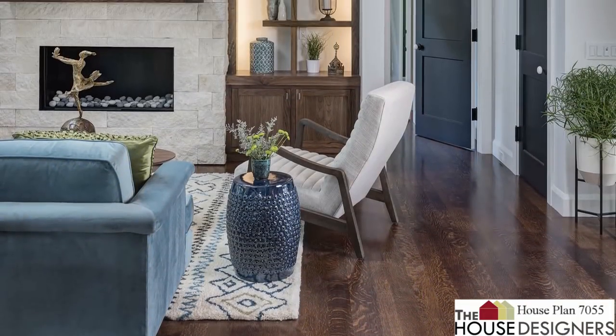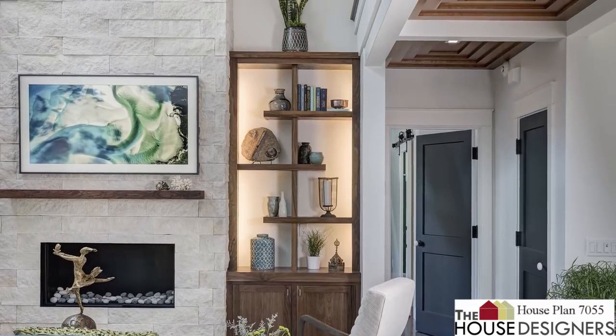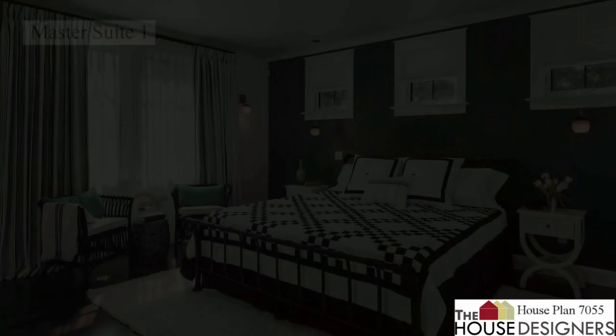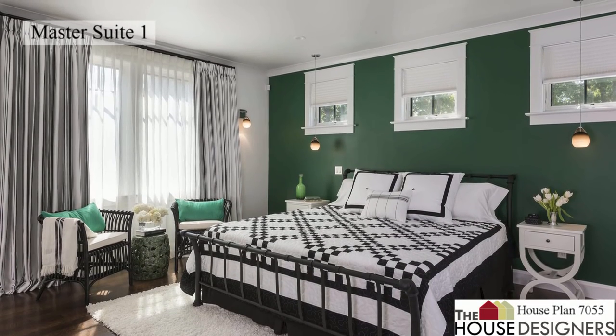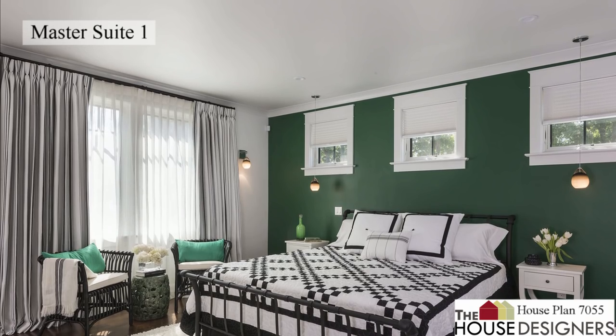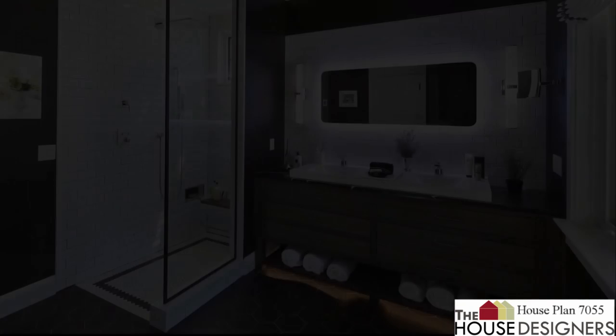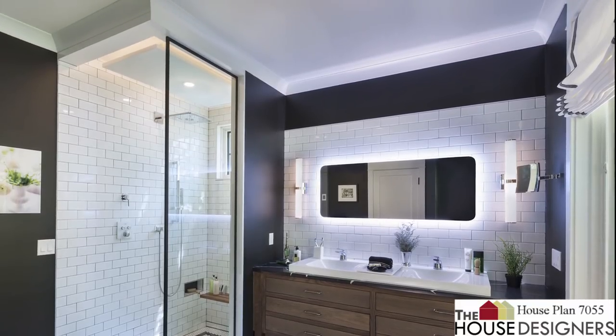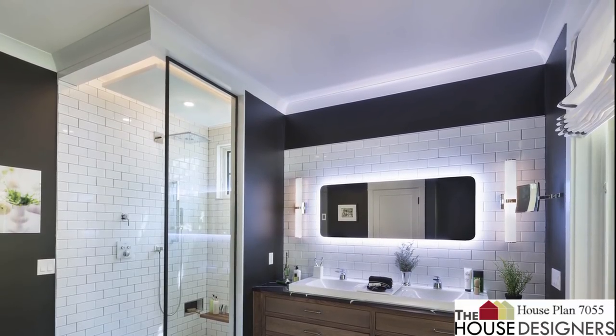There's a convenient ground-level master suite on the opposite side of the floor plan. It has high windows on the side for privacy and a view of the backyard. The en suite includes his and her sinks, a stall shower, a private toilet area, and a huge walk-in closet.